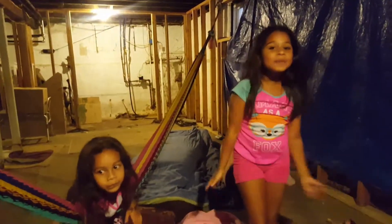Hey guys! So today I'm showing you a tour of my basement.